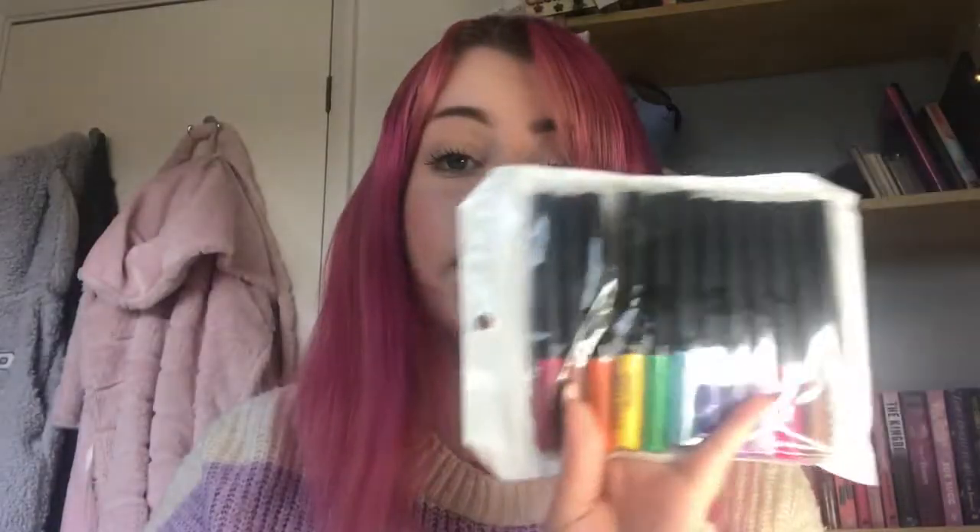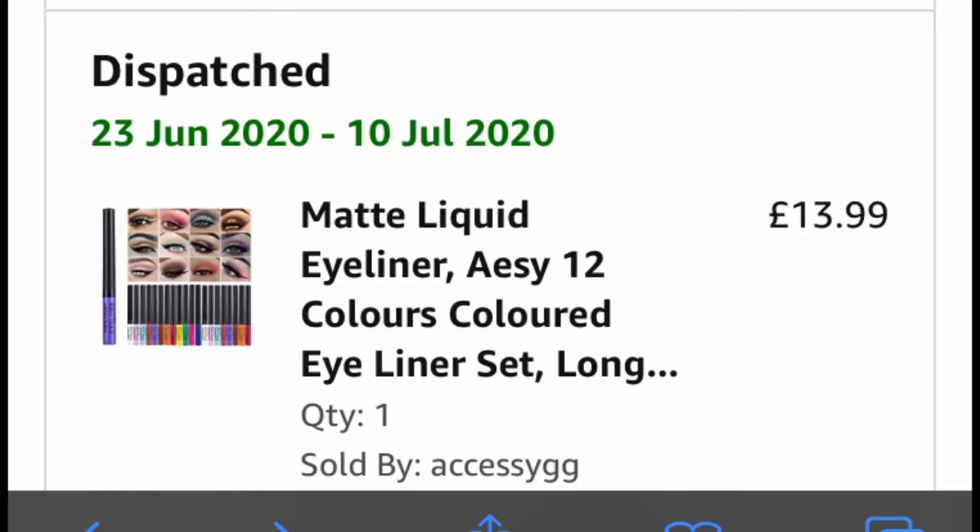Hi everybody and welcome back to my channel, I hope you're all well. Got a testing video today - I will be testing out these eyeliners I bought from Amazon. I think they were like £12, they weren't expensive at all - I put the price on screen.